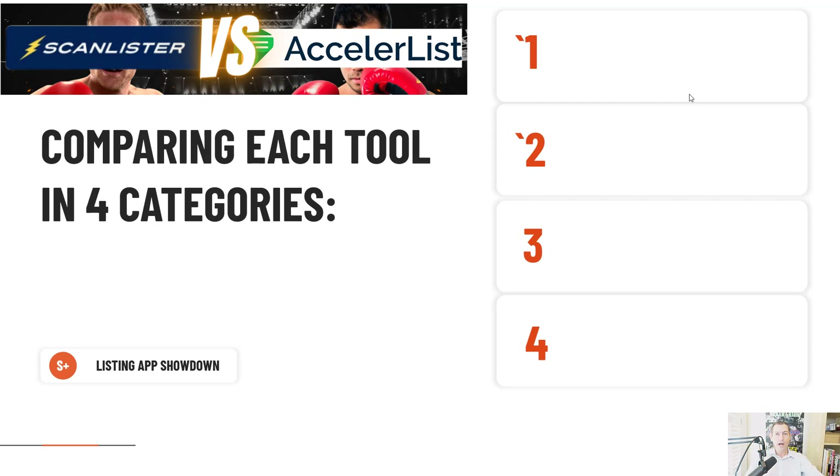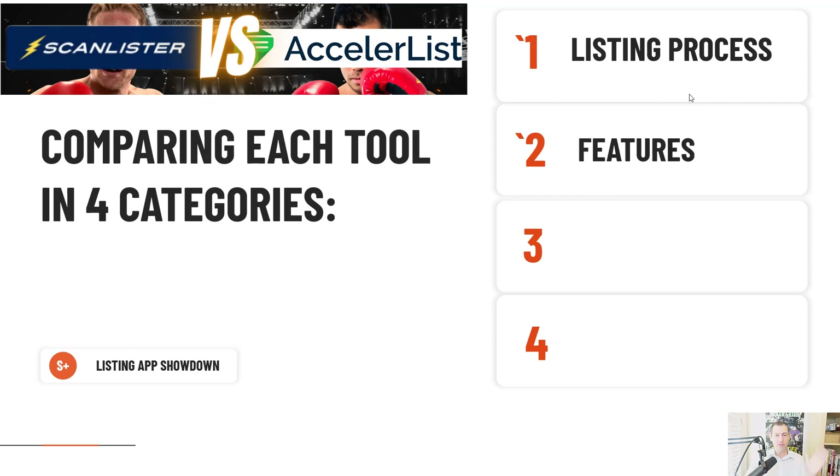We're going to compare AccelerList versus ScanLister in each of four categories, and I'm going to attempt to make this the most exhaustive review of these two tools ever attempted. Number one, we're going to cover the listing process — probably the most important thing. Number two, features. Number three, design. Number four, cost.